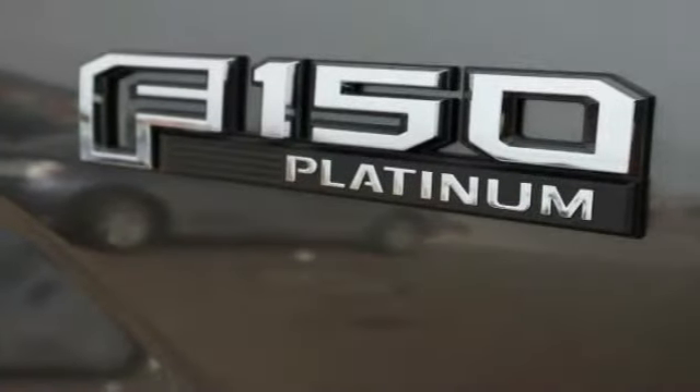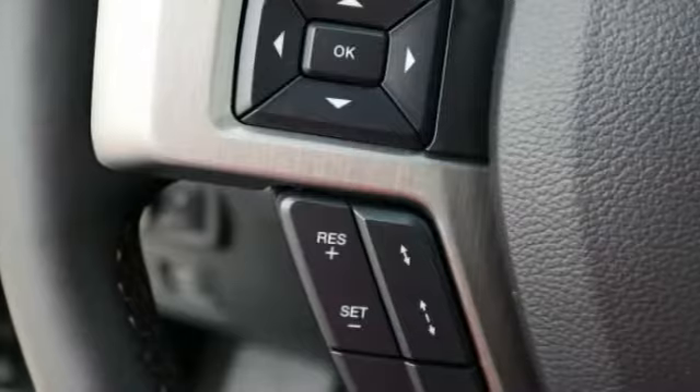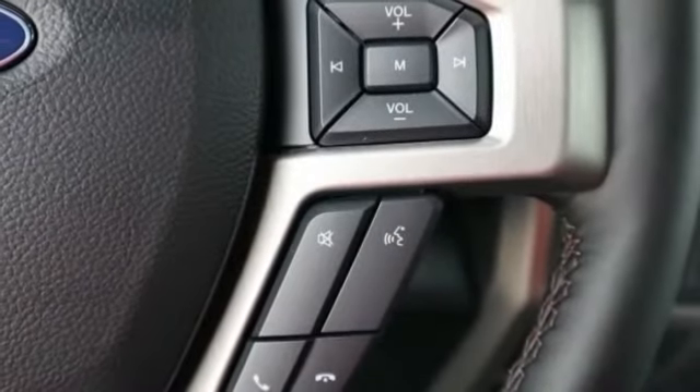Tinted glass. If affordable style and reliability are what you're looking for, this vehicle couldn't be more perfect. Drive it today.